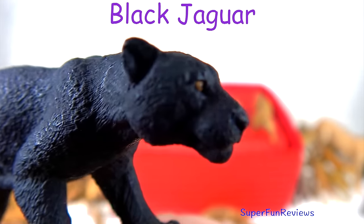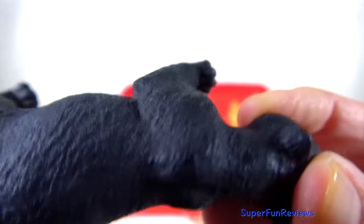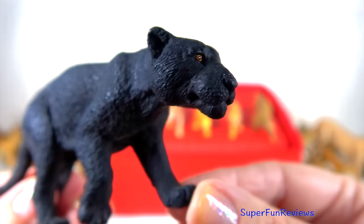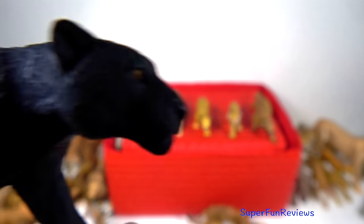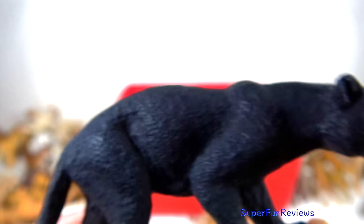The black jaguar or black panther. Panther actually refers to three different types of black big cats and includes leopards, jaguars and cougars. In Latin America they are known as black jaguar, in Asia and Africa as black leopard, and as black cougar in North America.